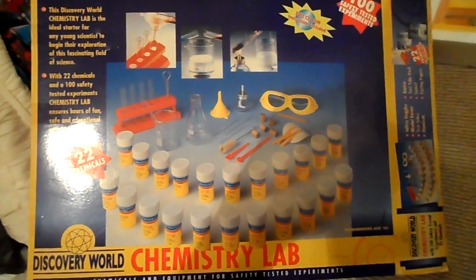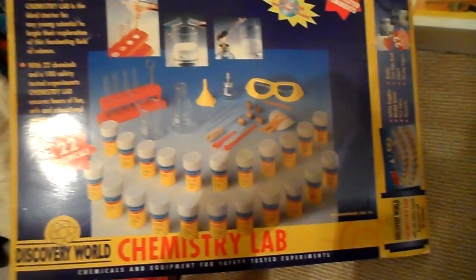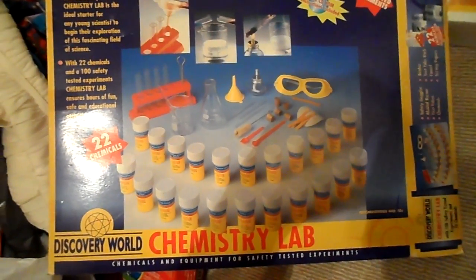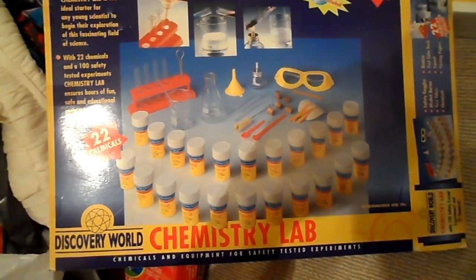Hello there and welcome to MG Tracy, having a close look at what you get within the Discovery World chemistry set. There's over a hundred experiments here. It comes with safety goggles, and you get a free CD-ROM of instructions and a book of instructions as well.